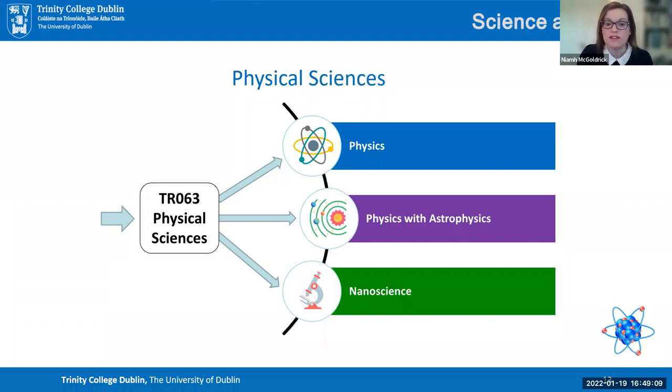If you're interested in physics with astrophysics, you're still interested in physics but also focused on understanding how the sun, the moon, the stars, and everything outside our world works. We have a team of extraordinary astrophysicists focused on areas such as telecommunications with satellites, exoplanets, and solar flares — all things you would learn more about in our physics with astrophysics degree.